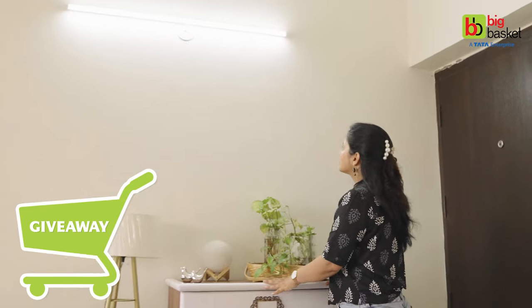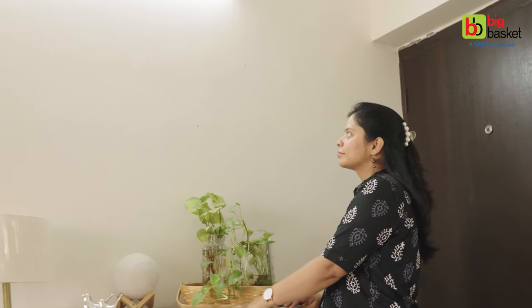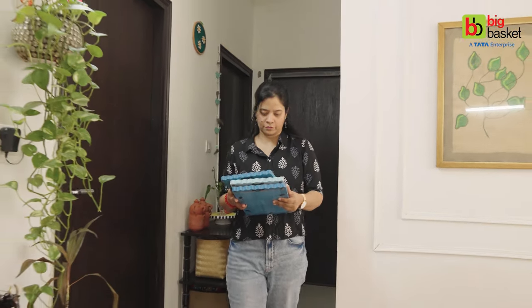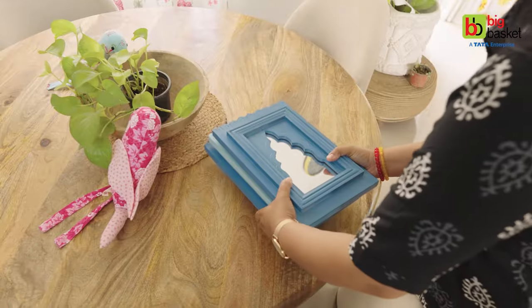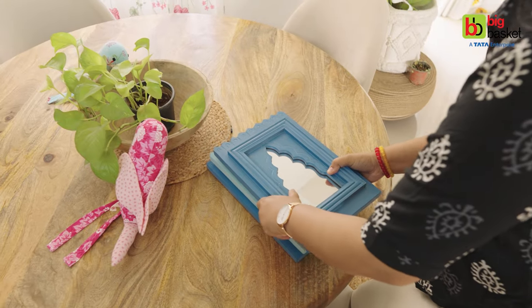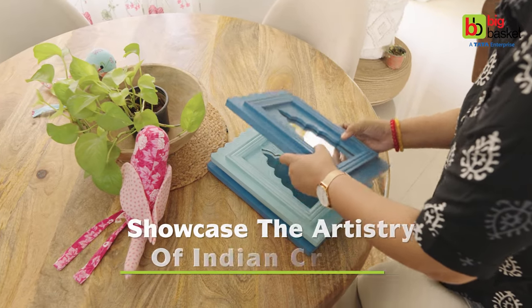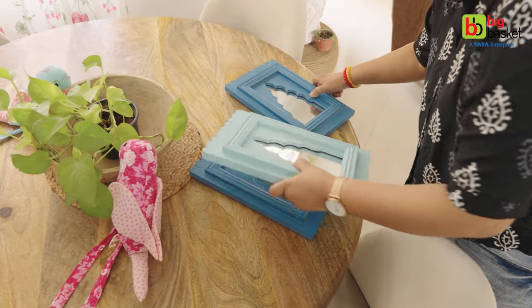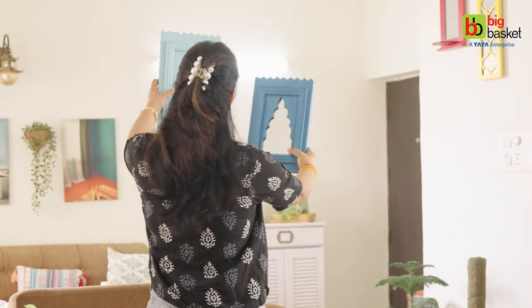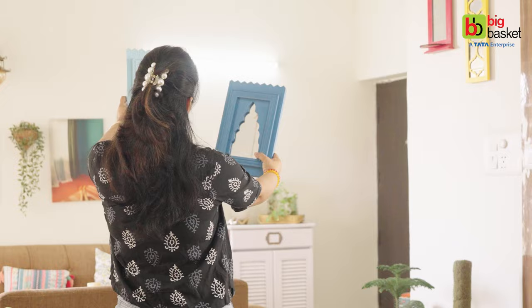A blank wall can be tough to tackle but don't worry, I have an idea. For those who cherish the allure of handcrafted vintage products, incorporating a jharoka into your home decor is a way to showcase your appreciation for the artistry and history of Indian craftsmanship. That's why I thought I should create a window to elegance with these beautiful jharoka mirrors.